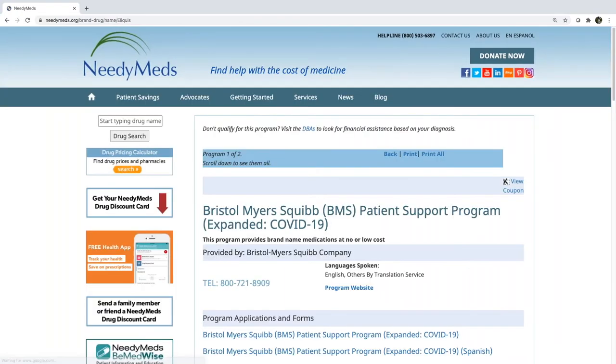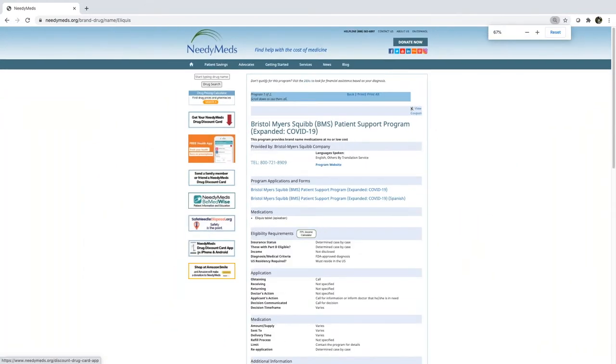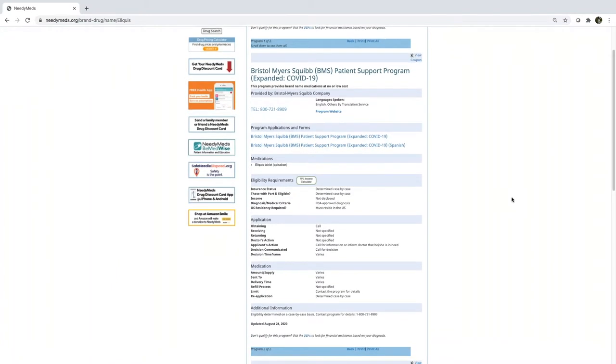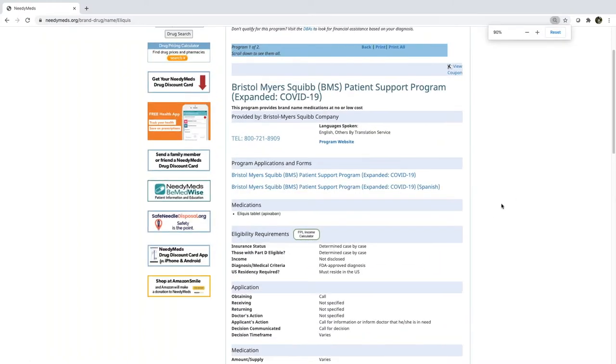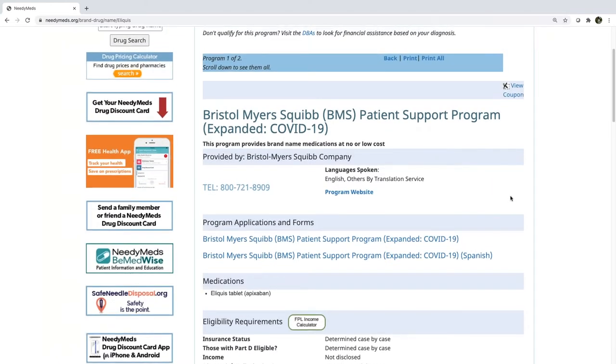I'm going to click on that and it'll bring you to the prescription assistance program page. I'm going to make the screen a bit smaller — don't worry about reading the text, I'll enlarge it in just a second — I just wanted you to see a snapshot of what the prescription assistance program page looks like. Let me make the screen bigger so we can talk about what's on this page.